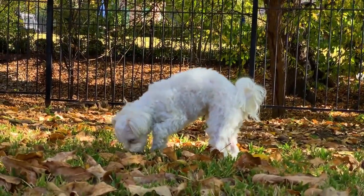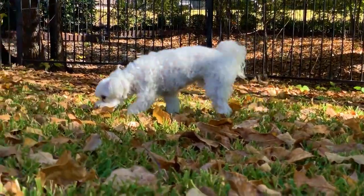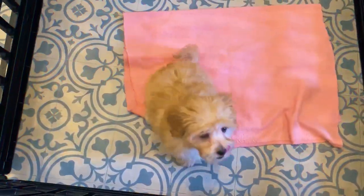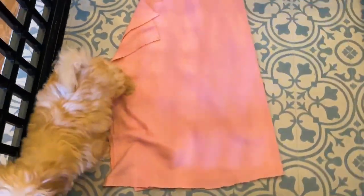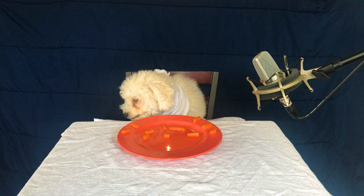Maltipoo is a cute hairy dog with beady eyes that is considered a designer breed and is not recognized by the International Canine Federation. Recognition is out of the question, as the most handsome Maltipoos appear only in the first generation of crossing between a toy poodle and a Maltese.